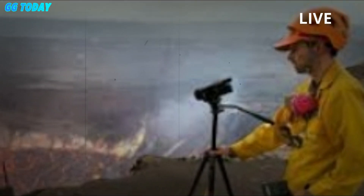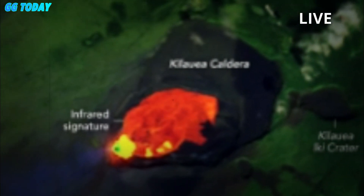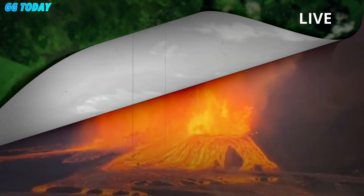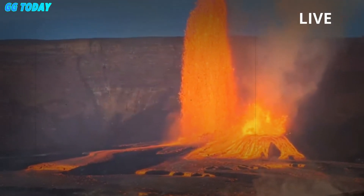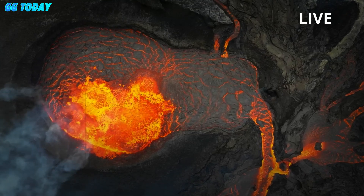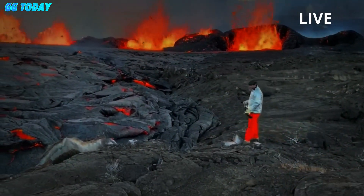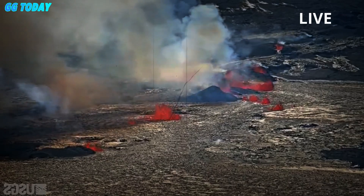HVO said Kilauea's current eruption is in the Halemaumau Crater within Kaluapele, the summit caldera. Since then there have been 18 eruptive episodes punctuated by lulls in activity, and all eruptive activity has remained within the national park. Dangers during Tuesday's eruption included volcanic gas emissions, as well as windblown volcanic glass — known as Pele's hair — and tephra, which is rock fragments and debris ejected from a volcano during an eruption.